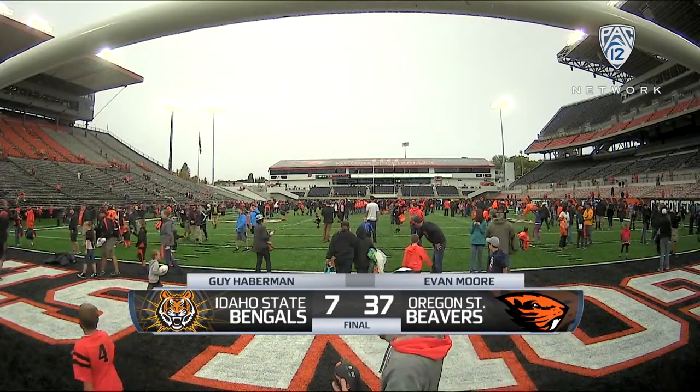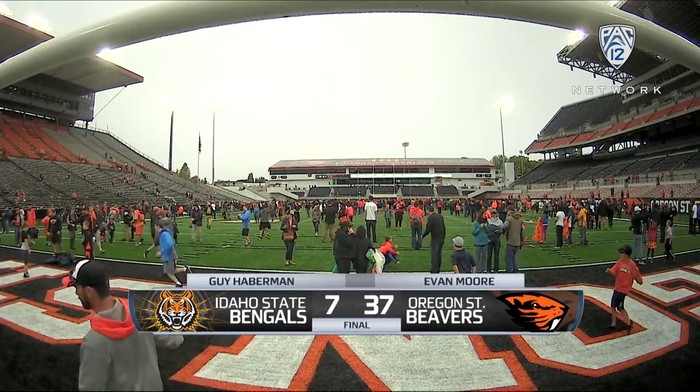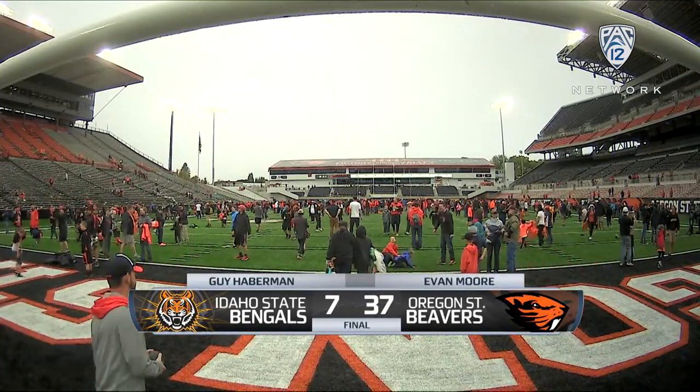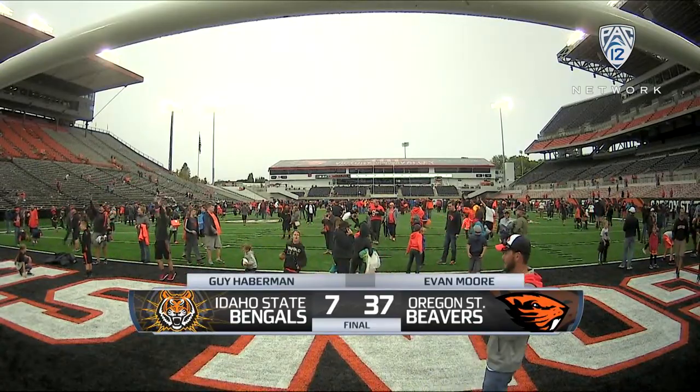Look at that final score, 37 to 7 in the home opener for Oregon State to get their first win of the year over Idaho State, who has now dropped back-to-back games to Pac-12 opponents. You look at that and say the offense must have been incredible. Evan Moore and the offense did capitalize, but it all started with the defense.